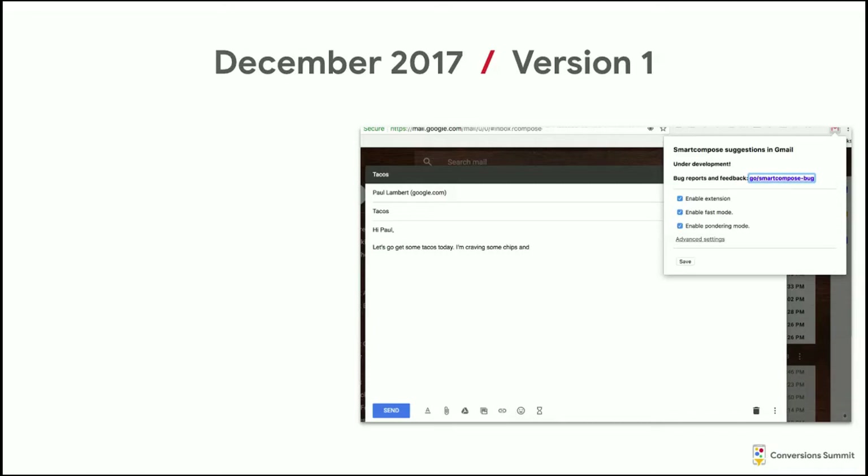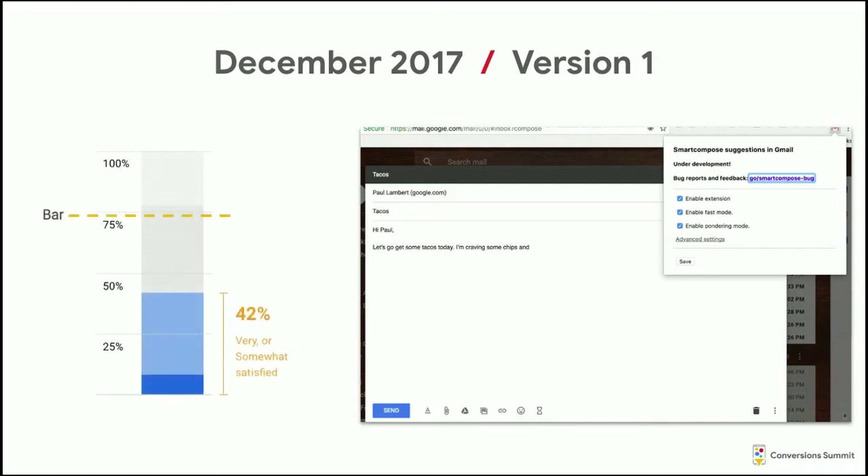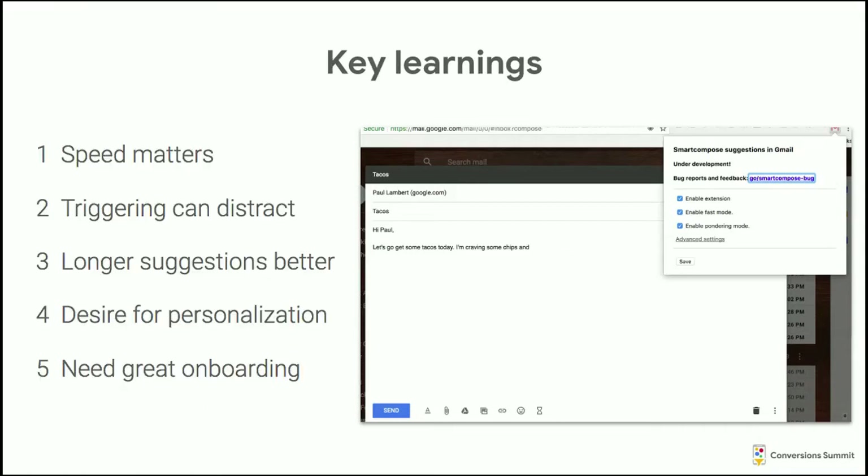So we had our Chrome extension, about 200 Googlers using it. We sent out our first survey after working on this for about two months. We got our results: 42% satisfaction — more people happy than unhappy, but for a feature that would be default-on for 1.5 billion users, we needed a really high-quality bar. We knew we had a long way to go, and at this point the feature was definitely at risk of being canceled. But when we dug into the user feedback, we found a number of really actionable things we could try, which gave us motivation to keep going.